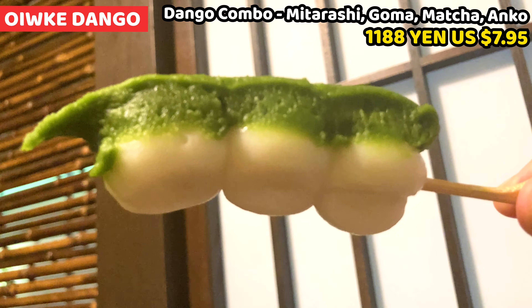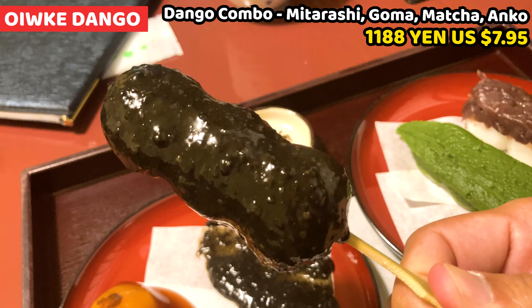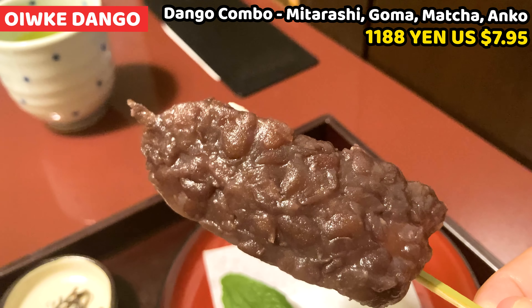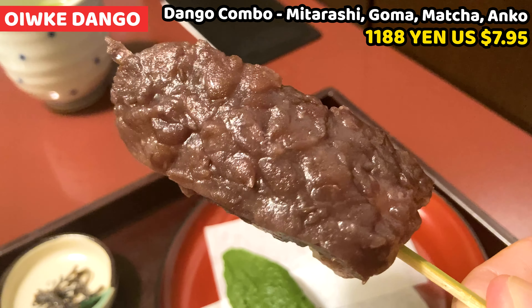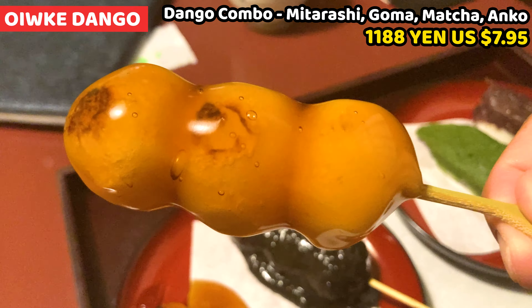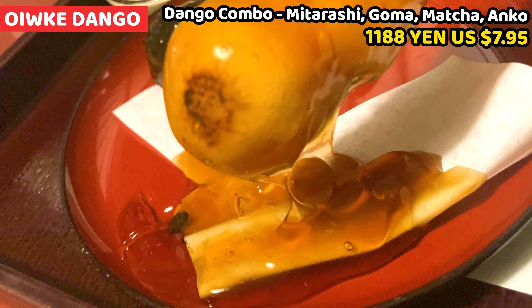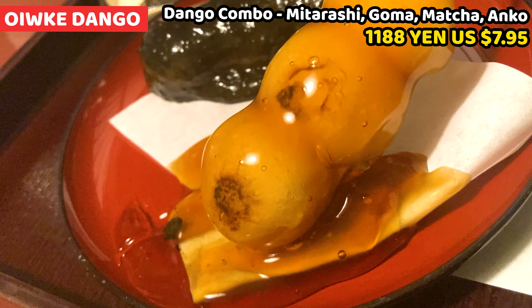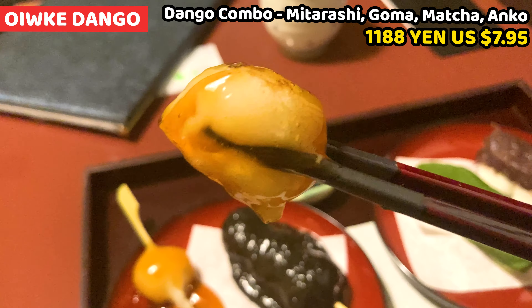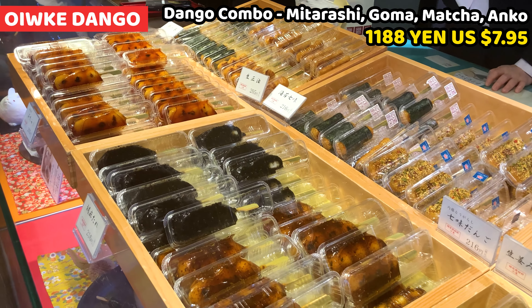Matcha tastes so rich and it's really smooth. Black sesame is very flavorful — the mashed ground sesame is grainy and really good. The smashed red bean paste is pretty rough in texture, but enjoyable with a gentle sweetness. Mitarashi is a dango covered by soy glaze — the mitarashi sauce is pretty sweet and very gooey. If you want to try dango for the first time in your life, this is the best one to try. This dango is very chewy yet soft — I think this is one of the best dango I've ever had. Takeaway dango is also available, packed one by one, so we can have dango anywhere.